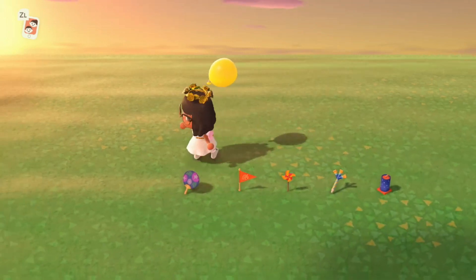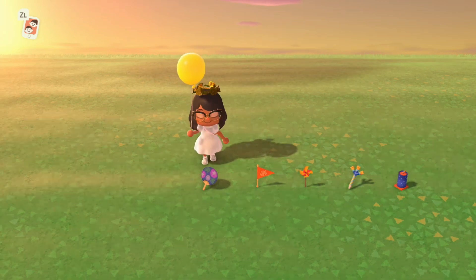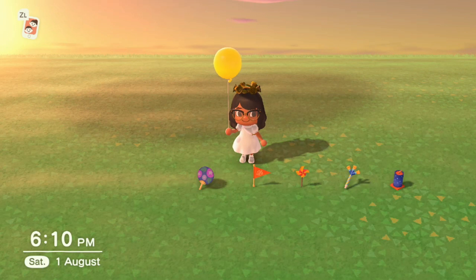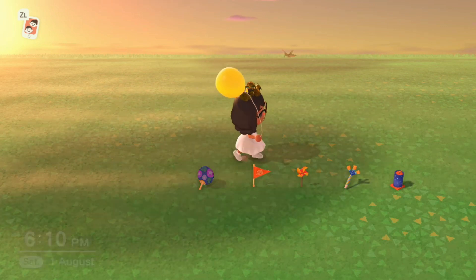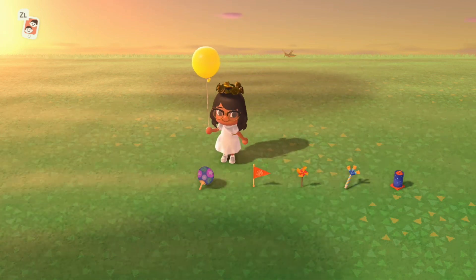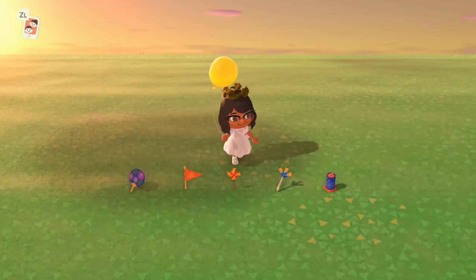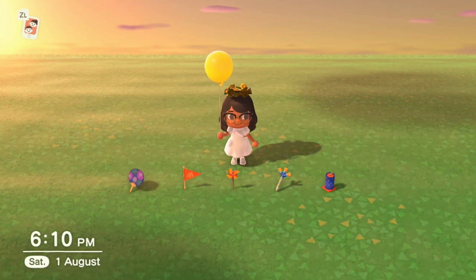Next up are some single-use items. The first two are the Uchiwa fan at 400 Nook Miles and the Nook Inc. handheld pennant at 500 Nook Miles — you can get these from the Nook Miles shop in the novelty section. There's also a pinwheel which you get from Redd at the fireworks show, and it's single use.